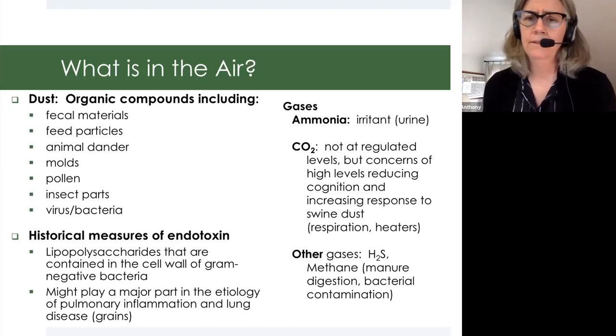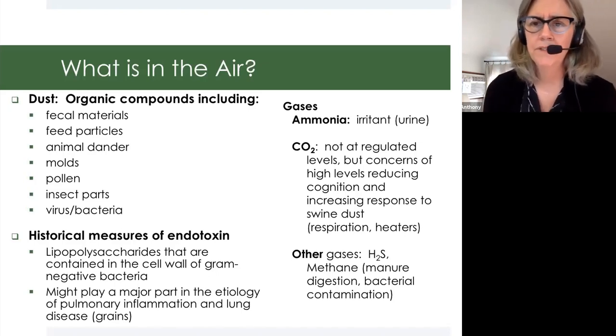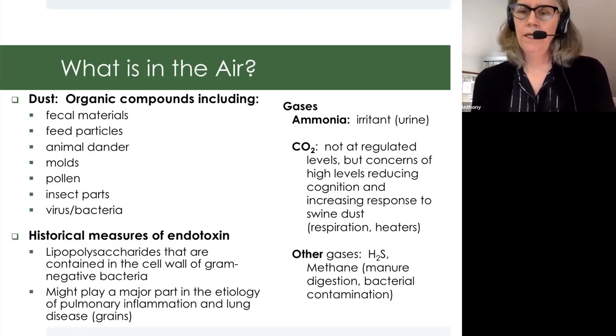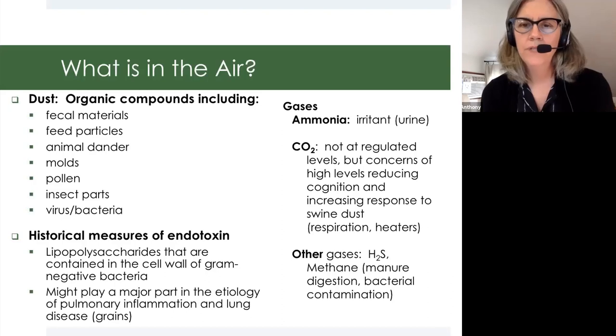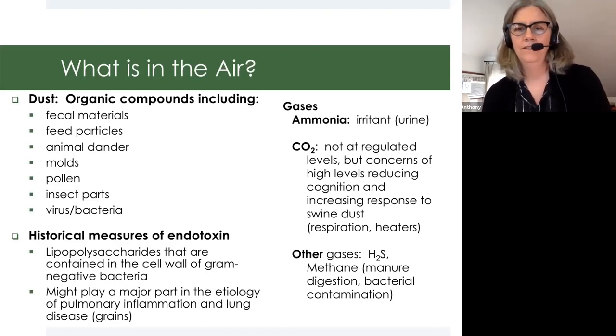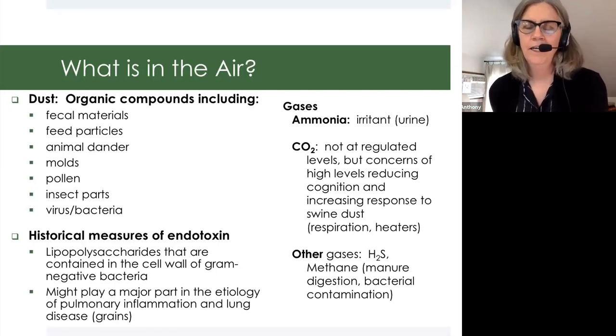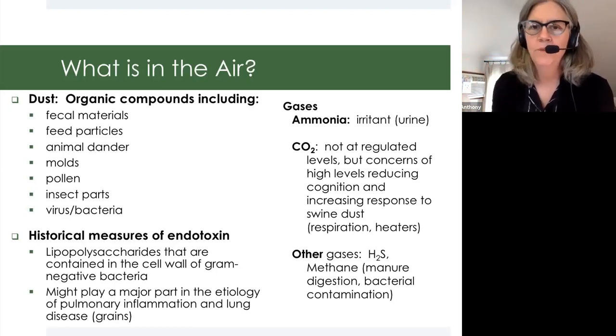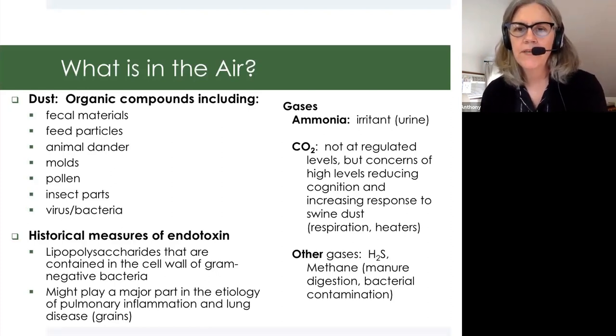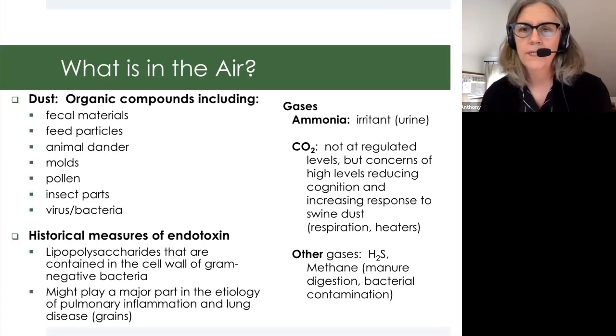In addition to dust, we also have gases. Everybody kind of knows that we've got ammonia in livestock buildings — it is a respiratory irritant, and it comes from the urine excreted by our livestock. Another compound to consider is carbon dioxide — not the deadly carbon monoxide. Our buildings in the Midwest are closed up pretty tightly in the wintertime to save heat, so CO2 levels can increase over time. That source is our animals exhaling, so we can't control that, but I'll present an intervention we looked at for heaters in these buildings.